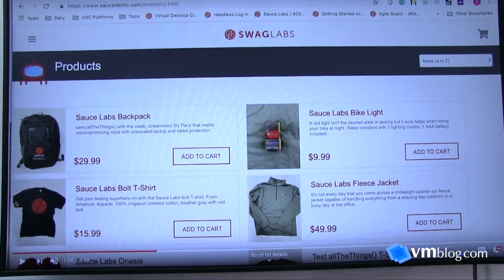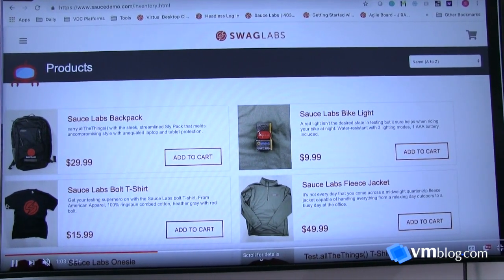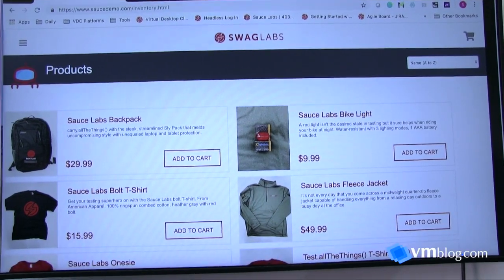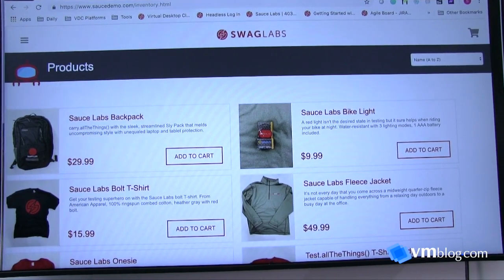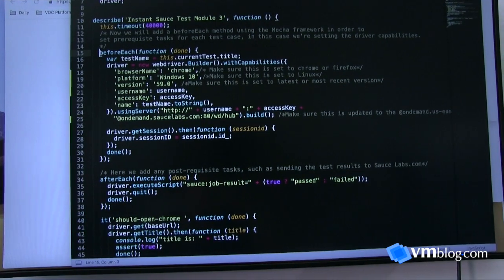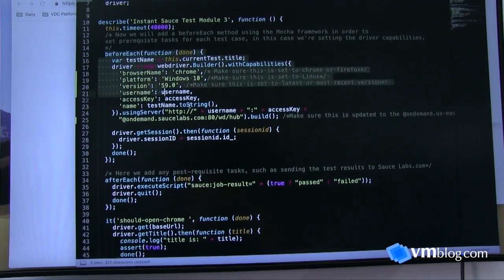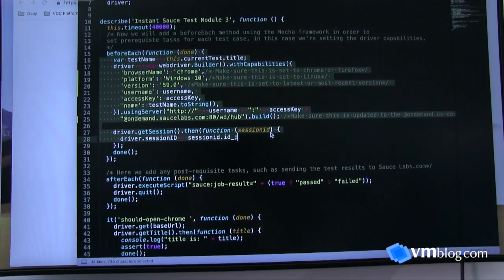Sauce Headless is a headless containerized infrastructure for developers to perform early pipeline component-level tests. For the demo, we're using a demo app from Sauce Labs — a basic e-commerce website. Say I'm a developer working on a couple of components and I want to check those components pre-commit before I merge into master. I'll write a couple of Selenium tests, and to run them on the Sauce Headless infrastructure I just have to make a couple of changes to my desired capabilities, which you can see here in the top half of the screen that I'm highlighting.